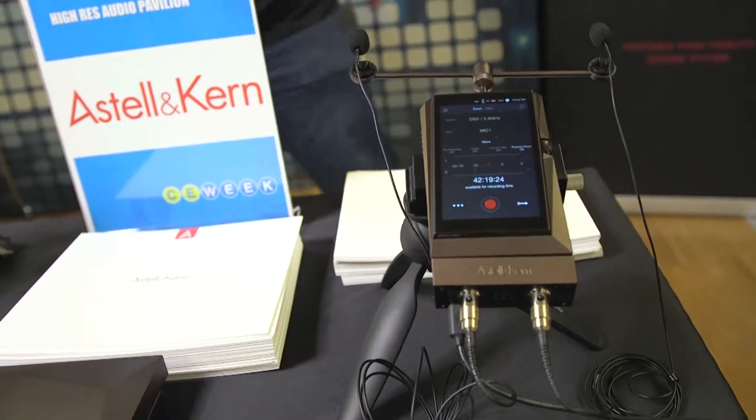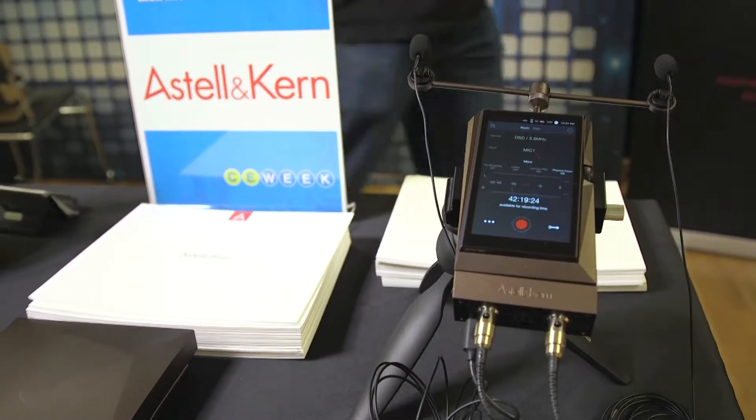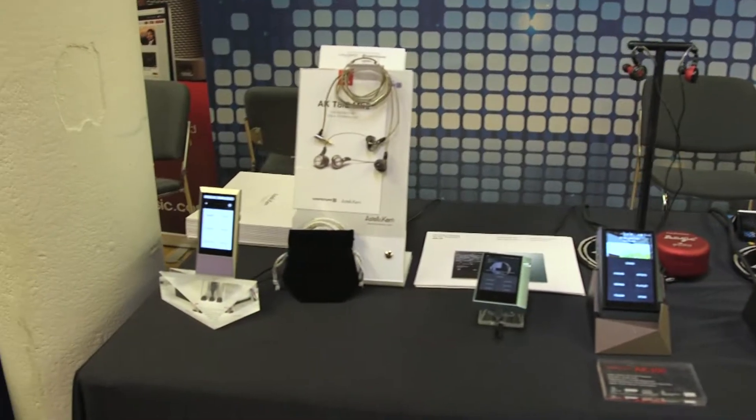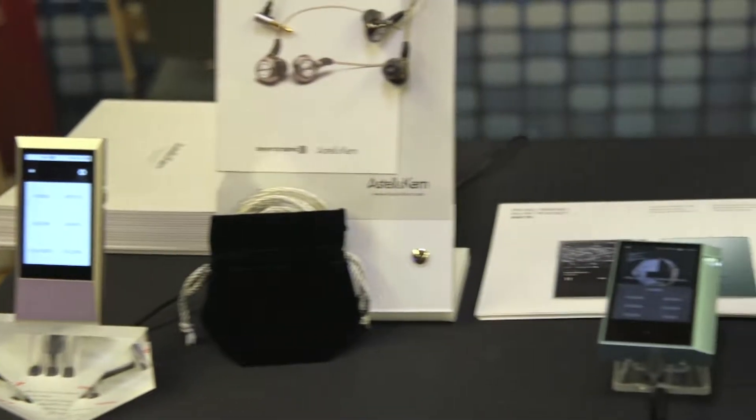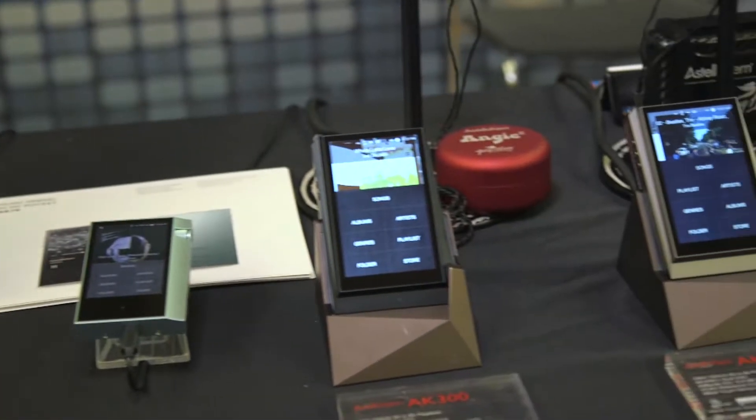We specialize in high-resolution audio players playing single, double-rate DSD, and up to 32-bit 384 PCM high-res audio. Pretty much any digital file format that you can throw at it. We have a few models here ranging from our entry-level AK Junior which is $499, up through our flagship Pro model which is the AK380 at $3,500.